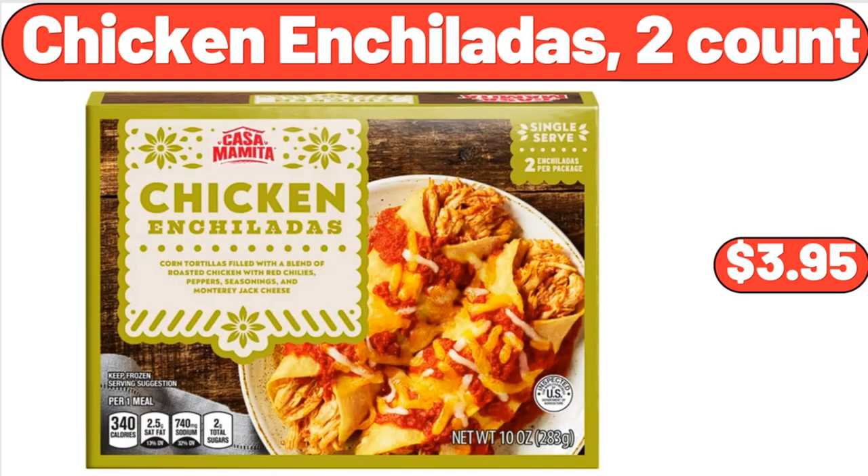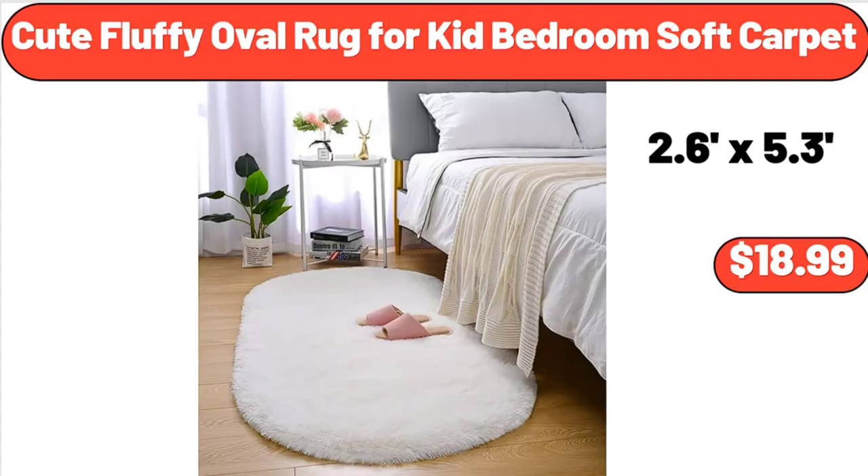Chicken Enchiladas, $3.95. Cute Fluffy Oval Rug for Kid Bedroom Soft Carpet, $18.99.